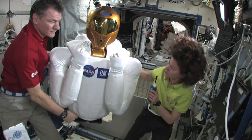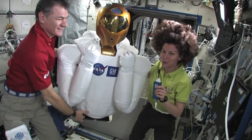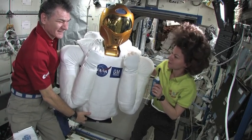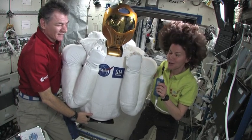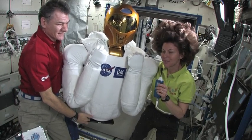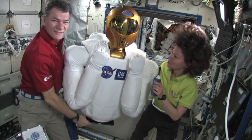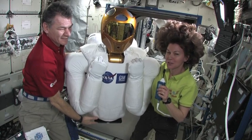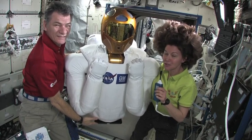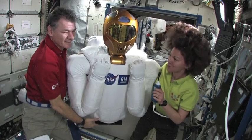I'd like to introduce you to the newest member of our crew. I'm not sure if he's Expedition 26 or Expedition 27, but he's definitely on board. This is Robonaut 2. I'd like to thank all the engineers that got this guy ready to fly in quite a hurry. Just a little while ago he didn't even know he'd be on the space station, and now he's up here with us and we're going to see what Robonaut can do. Thanks to everybody who worked so hard — we're happy to have him aboard.